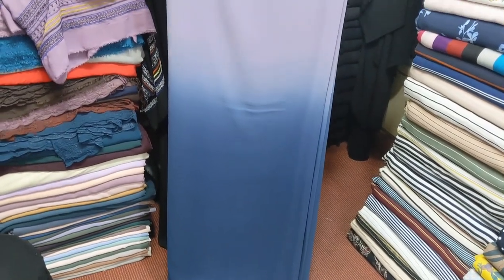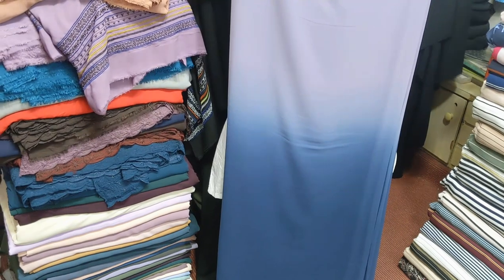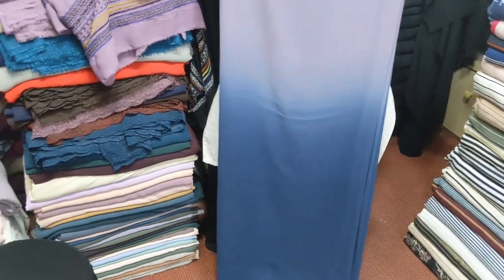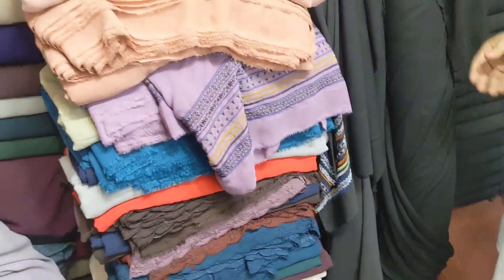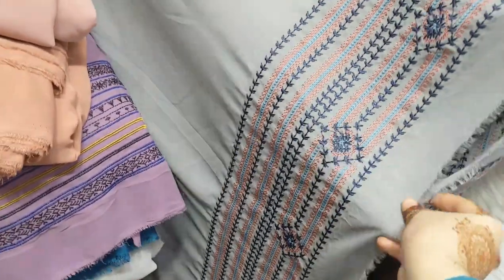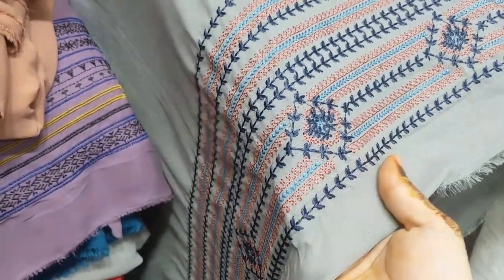If you like it, you can also make this shirt and trouser or plazos in this color. I won't show you everything in the video, so you will have to visit the shop. My aunt has taken one and it looks really well. There are many colors available.